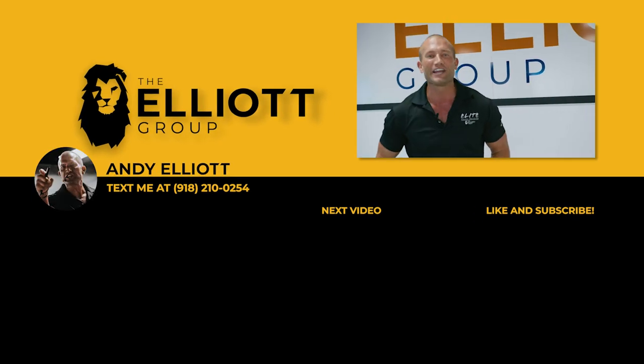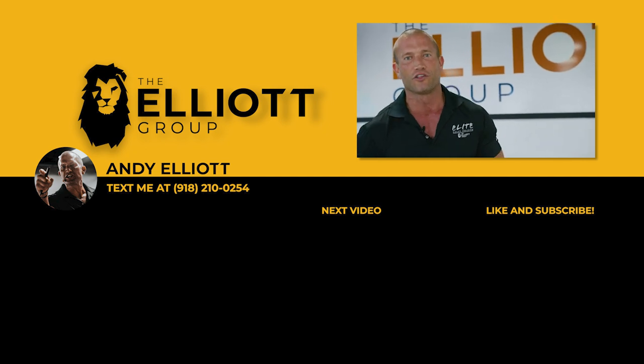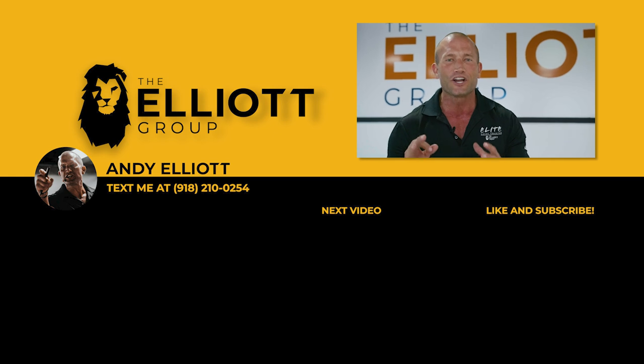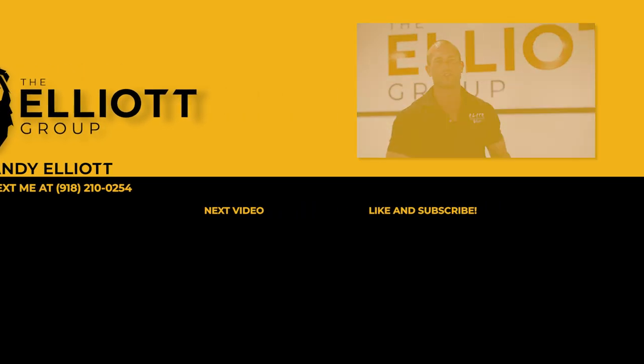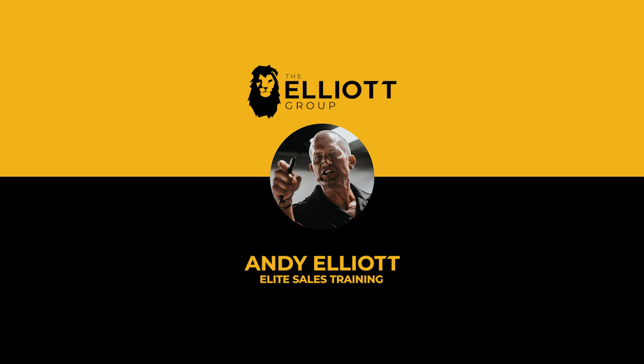Hey guys, I just want to tell you — you're the true one percenters. You made it till the end of the video. Do me a favor: share it with the friend that wants to go to another level. Make sure you like the video, comment below so I know who you are, set your notifications, and subscribe to the channel. We've got daily sales training videos dropping. I'll see you soon. Bye.